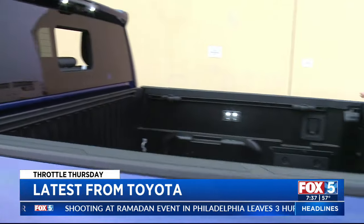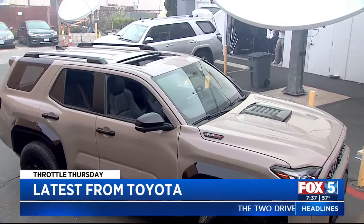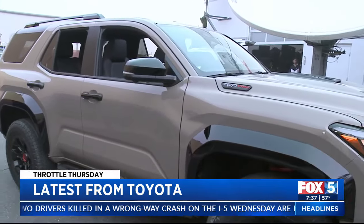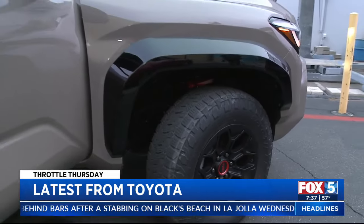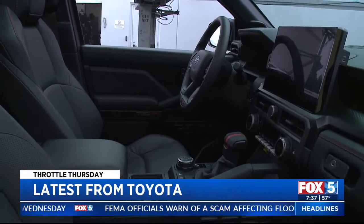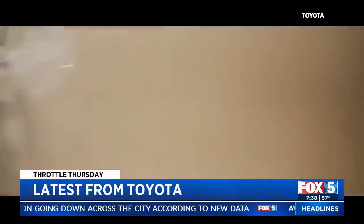This is a world TV station premiere — it has never been on TV before anywhere. It was revealed just a couple days ago on the beach here in San Diego. This is the brand new Toyota 4Runner for 2025. This is going to be in dealerships later this year — sometime in the fall, probably beyond September.